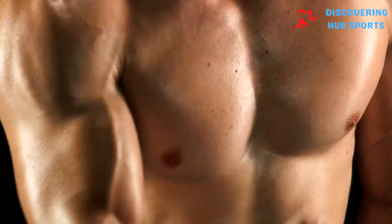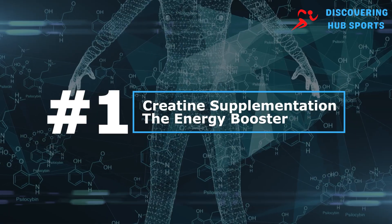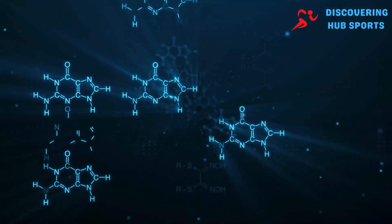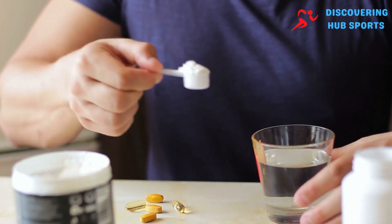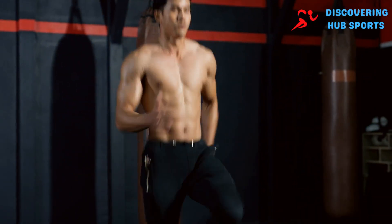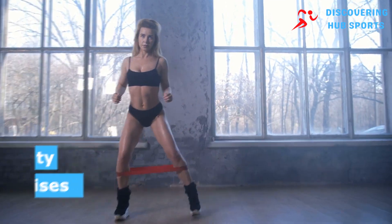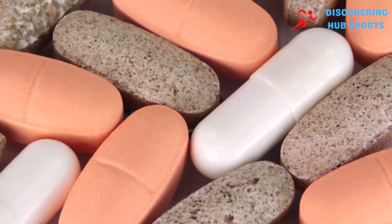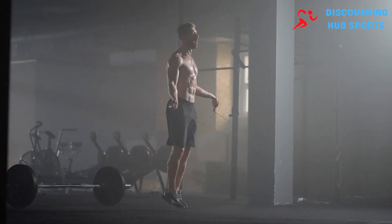Number one: creatine supplementation — the energy booster. Creatine is a naturally occurring compound found in meat, and it's often taken as a supplement by athletes and bodybuilders. Its primary function is to serve as a quick source of energy for high-intensity, short-duration exercises. This quick energy availability is crucial for muscle growth, as it allows you to perform more work during your workouts.